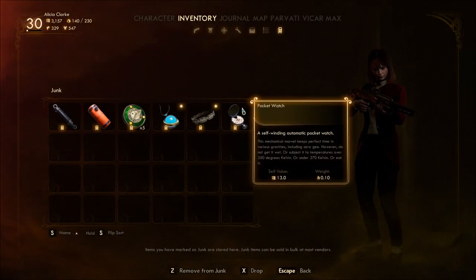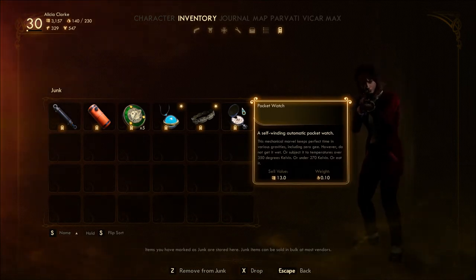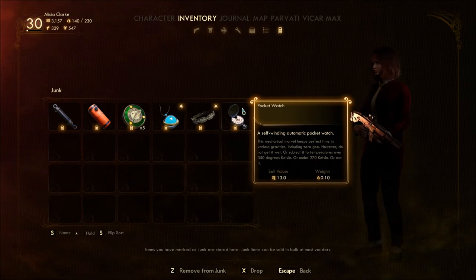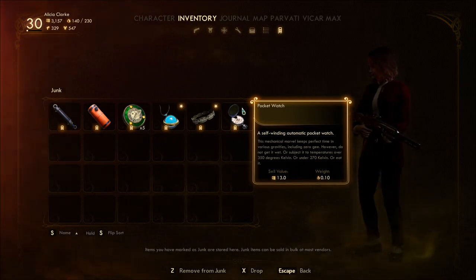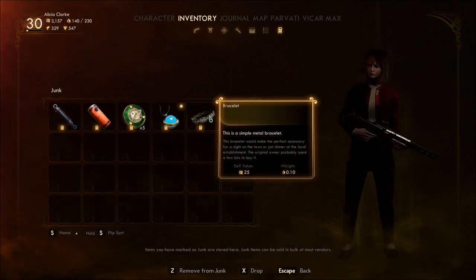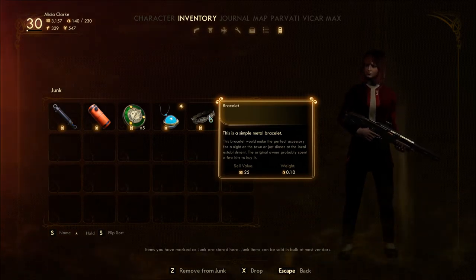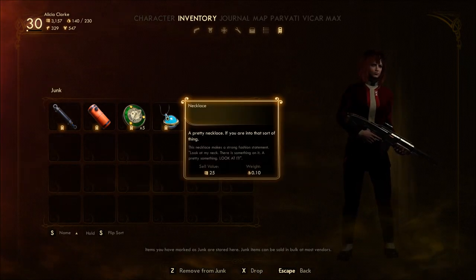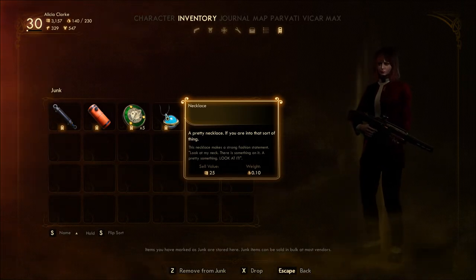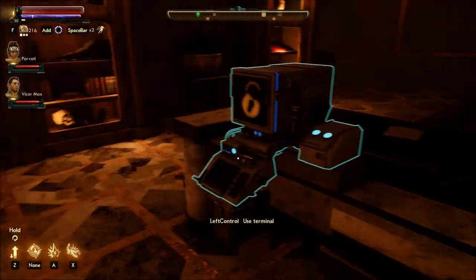I don't remember ever finding a pocket watch. A self-winding automatic pocket watch — this mechanical marvel keeps perfect time in various gravities, including zero-G. However, do not get it wet, or subject it to temperatures over 350 degrees Kelvin or under 270 Kelvin. Or eat it. This is a simple metal bracelet — it would make the perfect accessory for a night on the town. The original owner probably spent a few bits to buy it. A pretty necklace — this necklace makes a strong fashion statement. Look at my neck. There is something on it. A pretty something. Look at it. That's why I like to read that stuff.